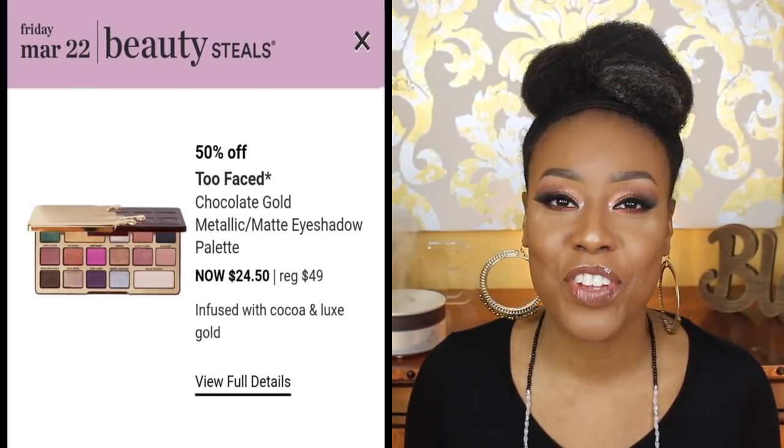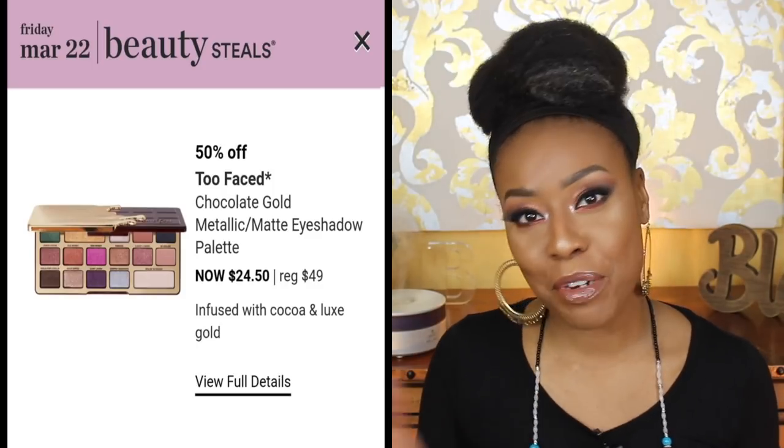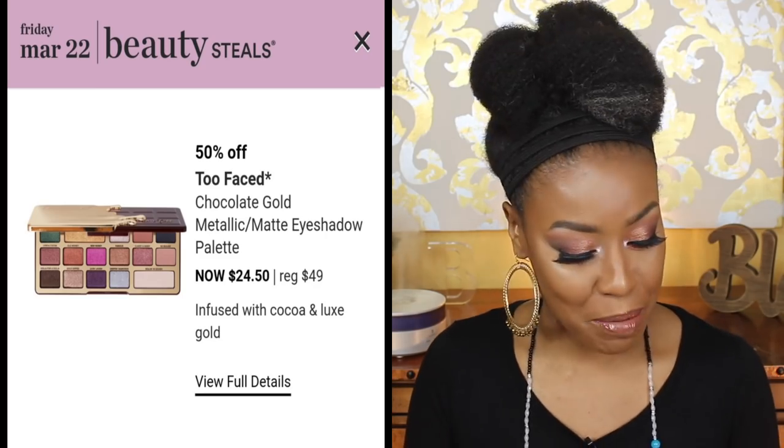For March 22nd, the only thing I'd recommend is the Too Faced Chocolate Gold palette. I'm sure every YouTuber you've watched is recommending it — here it is, I love it. All the shades are metallic with three mattes. The metallics are very blendable and pigmented, and even the mattes are very creamy and soft. In my opinion, it's one of their better palettes, and it smells good too — and that never hurt anyone.